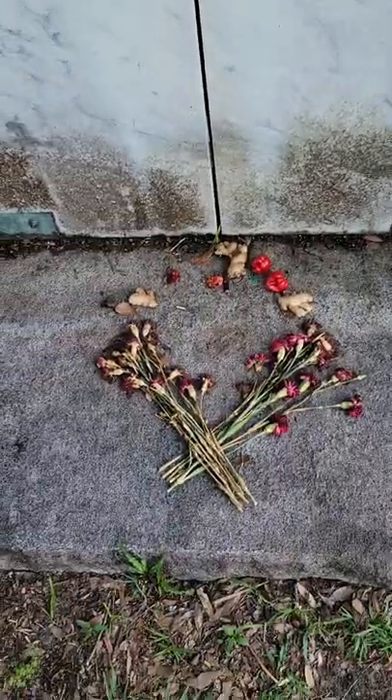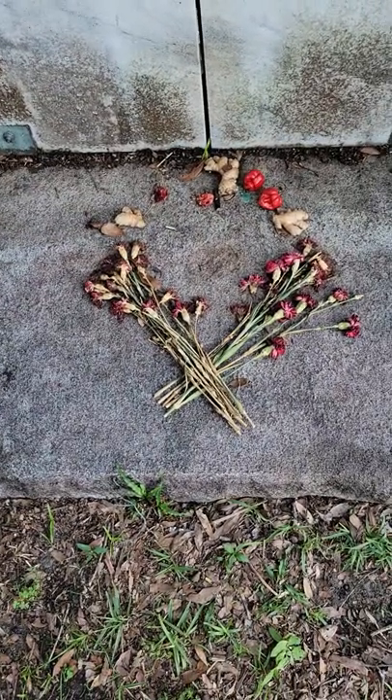But the most interesting, as I said today, is the altar that's in front of it.